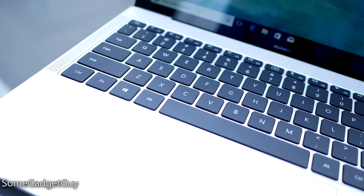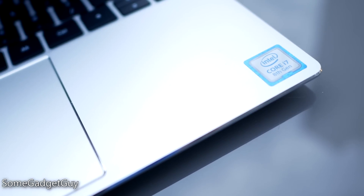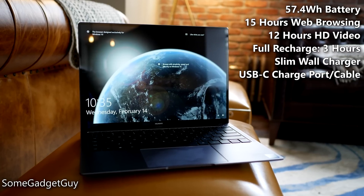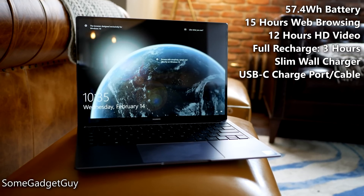Let's run down the specs list: full-sized chiclet keyboard, U-series 8th generation Intel Core i5 and i7 chipsets, 256 GB and 512 GB solid-state drive options, Dolby Atmos quad speakers, a discrete NVIDIA GPU with support for external GPUs over Thunderbolt, quad microphone array with Cortana support up to six meters away from the laptop, and a battery supporting up to 12 hours of HD video with quick charging.